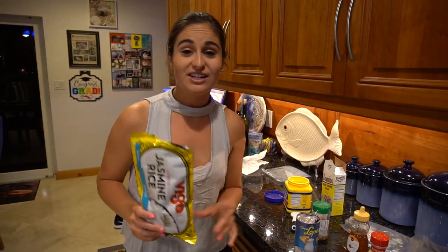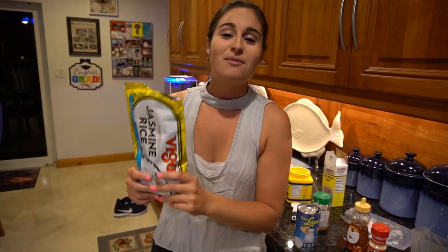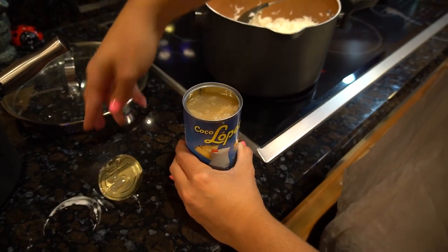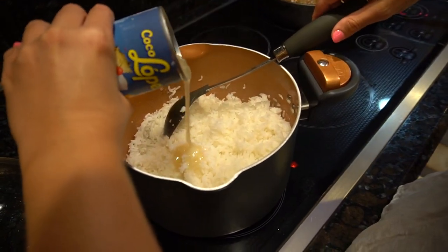I'm serving the fish with coconut jasmine rice. Now it might sound a little weird, but my friend Chris Lowe — he's a firefighter who normally cooks for a whole firehouse — gave me the recipe. It's definitely a crowd pleaser. You're going to need some jasmine rice and some cream of coconut. Add the cream of coconut slowly, taste it, and see if you need more.